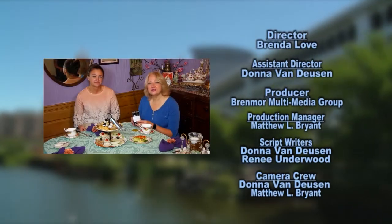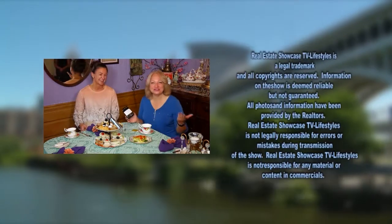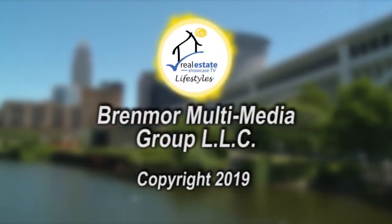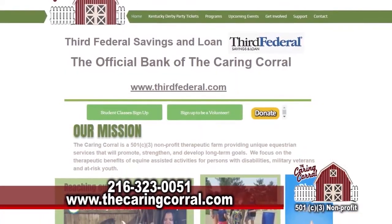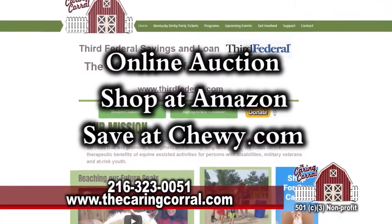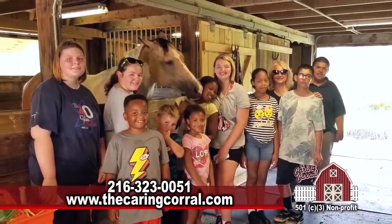Shop till you drop and join our online auction. If you're gift shopping online, go to our website and you can see our auction, Amazon, and Chewy — different ways to shop and help provide funds to the Caring Corral. Happy shopping!